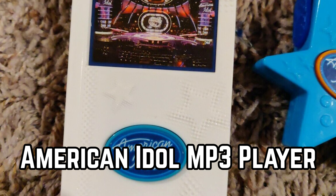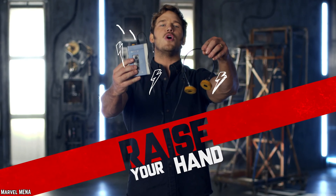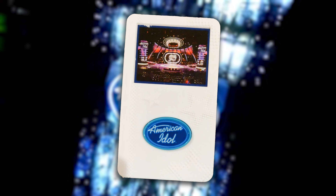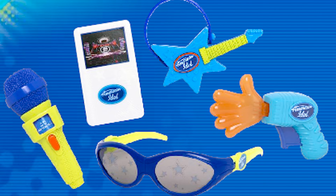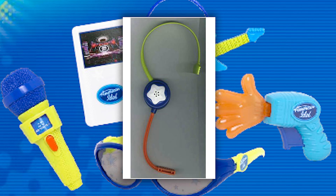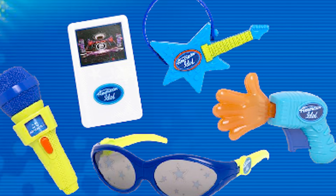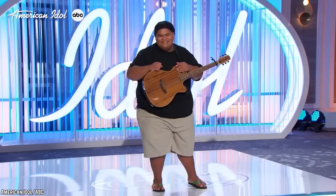American Idol MP3 Player. During the heyday of American Idol in 2007, McDonald's hopped on the bandwagon with a batch of Idol Happy Meal toys. While the show was a cultural sensation, the toys themselves were a bit underwhelming. The lineup featured a pair of basic sunglasses, a plastic microphone headset, a mini guitar, a clapping machine, a simple plastic microphone, and, bizarrely, an MP3 player that played just a few seconds of the show's theme.